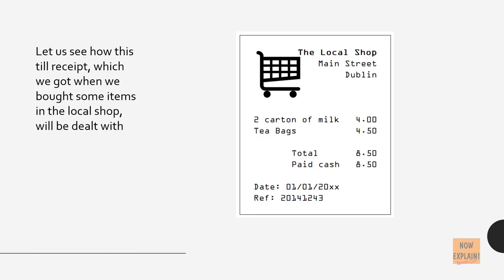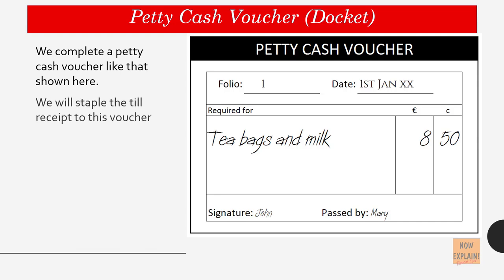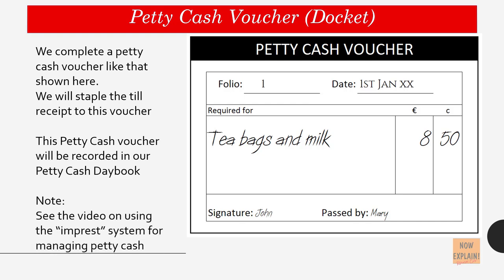Let us see how this till receipt, which we got when we bought some items in the local shop, will be dealt with. We complete a petty cash voucher — also known as a petty cash docket — and staple the till receipt to this voucher. This petty cash voucher will then be recorded in our petty cash daybook. See the video on using the imprest system for managing petty cash. In this case, John requested the cash and Mary approved the payment to him.